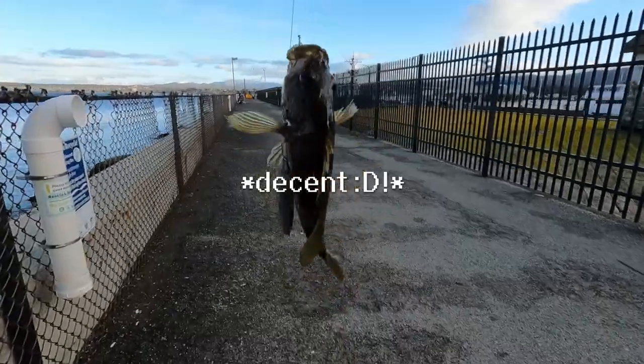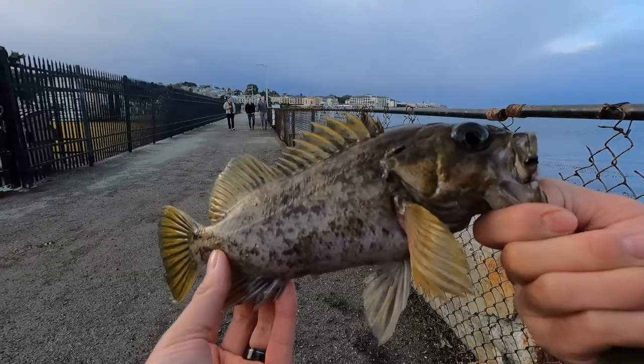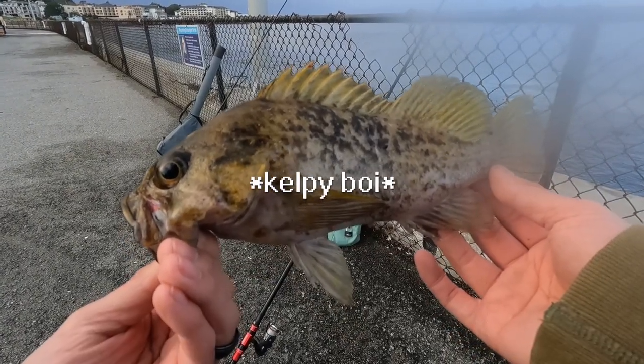I don't even know which one you are. It's a super decent one though. That's got to be like a 10-inch right there. Nice, look at this guy. This is a really decent rockfish — that's fish tacos right there. Such a pretty fish. Looks very kelpy.